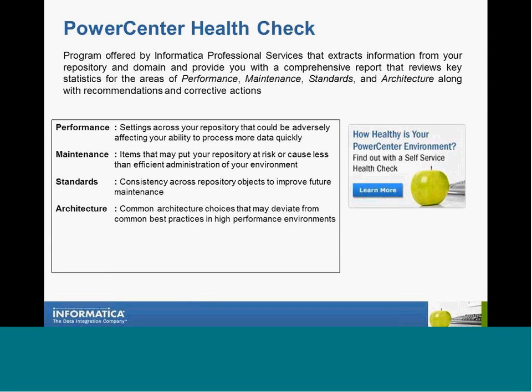The Power Center Health Check is a program offered by Informatica Professional Services that extracts information from your repository to identify and analyze both potential issues and successful practices in your environment. The Power Center Health Check will review key statistics and information in your environment and highlight areas that can signal trouble or opportunities for improvement. It measures areas such as architecture, performance, maintenance, and standards, and provides scores along with a description of what was reviewed and what a score might indicate in terms of recommended additional investigation or proactive action.